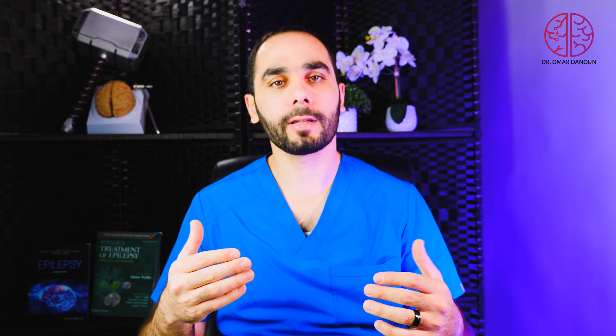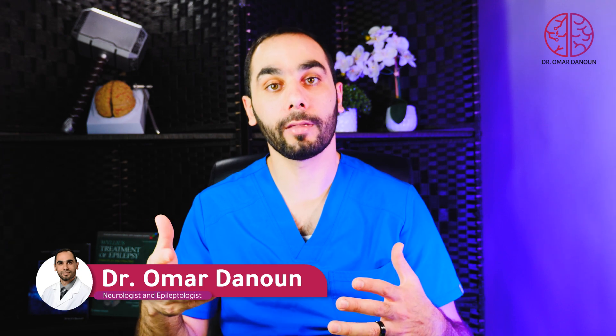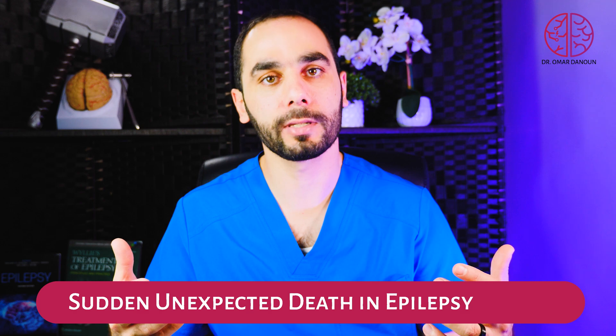Having seizures and epilepsy is very concerning, and the worst part is that you do not know when the next seizure is going to happen. As a parent or caregiver, you're worried about your loved one if they are having seizures and you're not able to be there to help them. Now, luckily, we have new technologies that will alarm you when your child or someone is having a seizure, so you can provide help and hopefully prevent the dreaded complication of sudden unexpected death in epilepsy, or SUDEP.